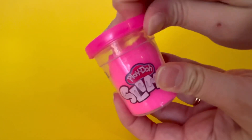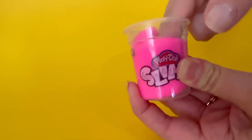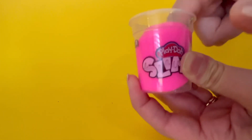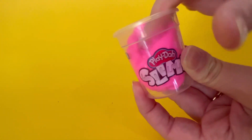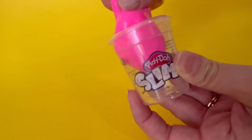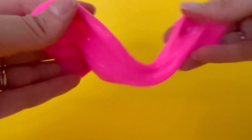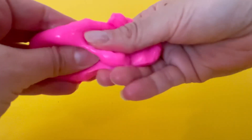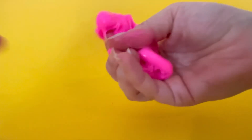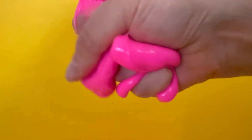Let's open up our slime. What does it sound like? Slime makes funny sounds. Let's stretch it. Wow. Let's squish it. Cool.